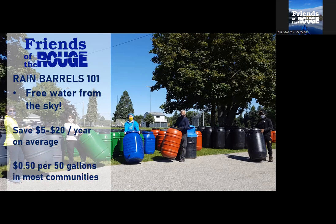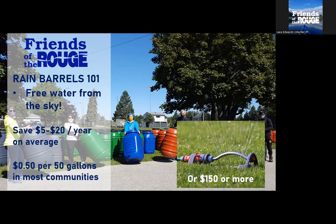So free water from the sky — people ask me, how much money am I actually saving? It's typically about $5 to $20 a year, and a typical rain barrel setup is going to cost maybe $100 to $150. So there is an ROI over time, depending on how you use your water. If you use lawn sprinklers, or like me in my vegetable garden where I'd leave it running for an hour, a rain barrel can save you a lot of money because you're there hands-on using it in small amounts.